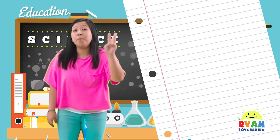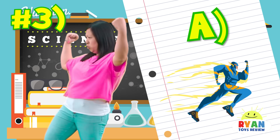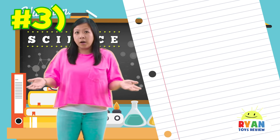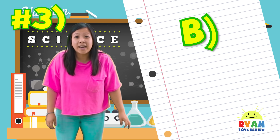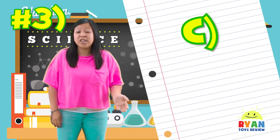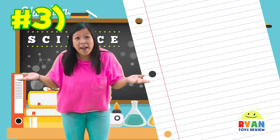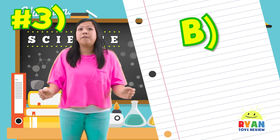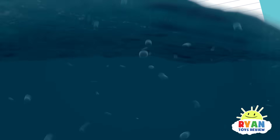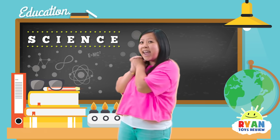And question number three: what is a flash flood? Is it A, a super strong superhero, or a flash flood? Or is it B, a flood that happens suddenly? Or is it C, a flash flood is a fancy cheeseburger? Did you guys guess it? The answer is B! A flash flood is a flood that just happens so suddenly! So how did you guys do? If you didn't get the questions right, it's okay — you can try again next time.